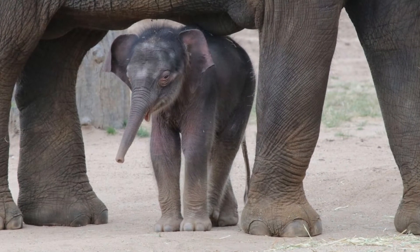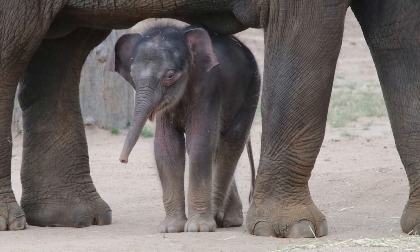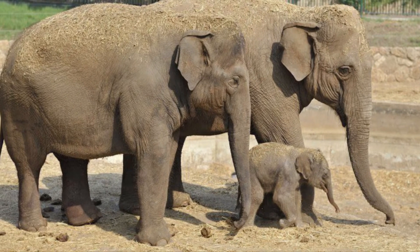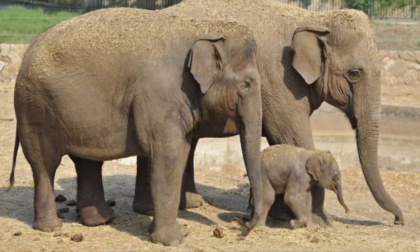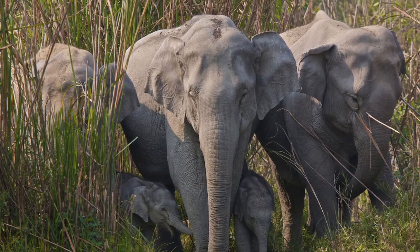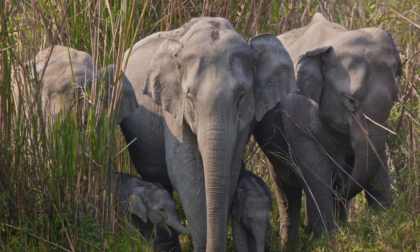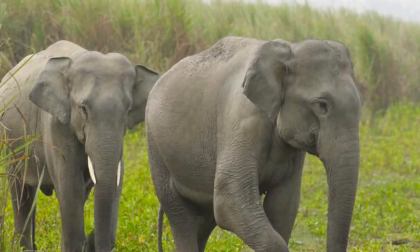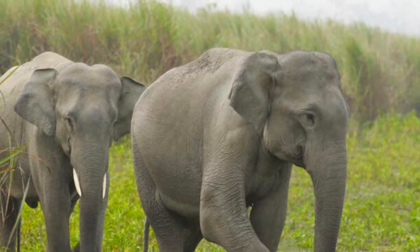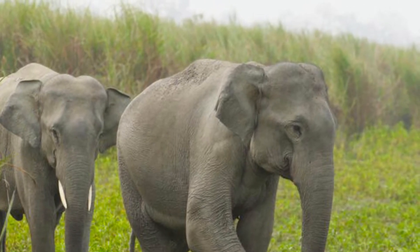Female elephants have only one calf at a time, and the calf is born after a gestation period of 18 to 22 months. Right from birth, the calf gets plenty of care from every elephant in the herd — some will even nurse calves that are not their own. Weaning occurs by about four years old, and they reach maturity at about 14 years old. When females are fully grown, they stay with their natal herd for their whole lives.